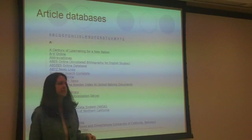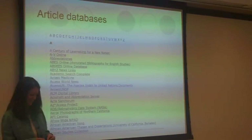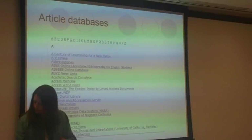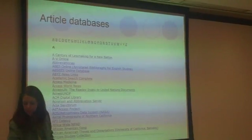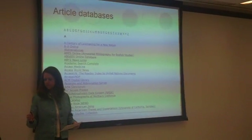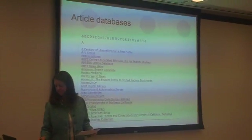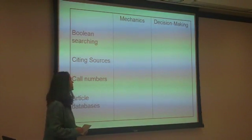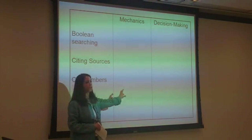And one more: article databases — just one last one. Okay, this is what you're going to have on your paper: the four topics on the left-hand side and the two columns; this is where you'll fill in your ideas.